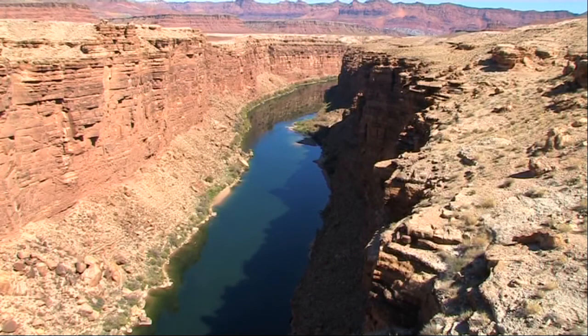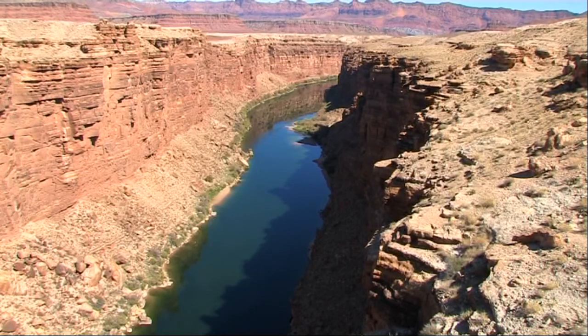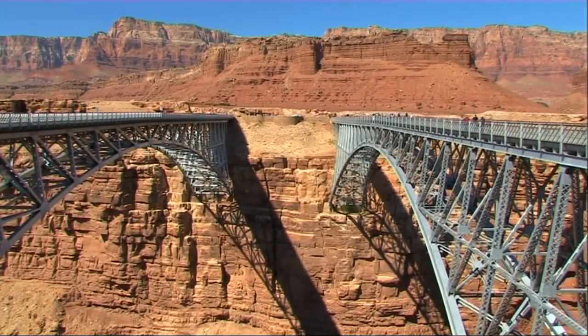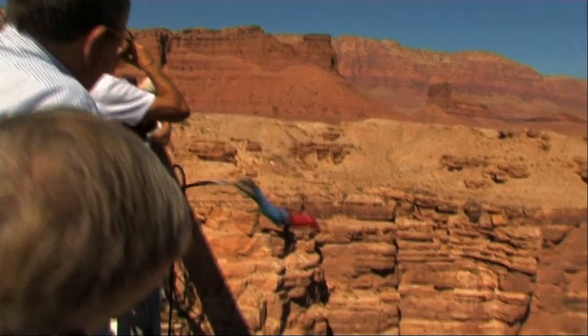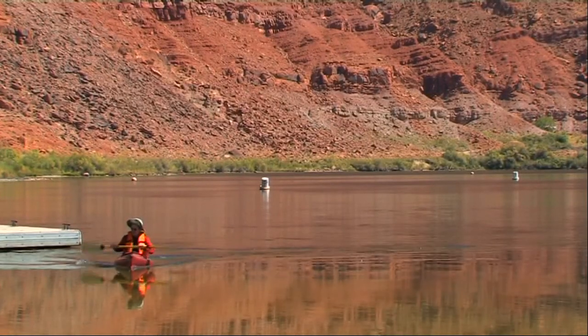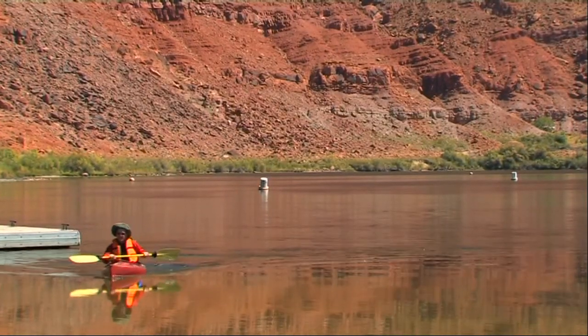Marble Canyon offers a striking view of the Colorado River and of the twin spans of Navajo Bridge. This is a popular spot for thrill seekers. Lees Ferry, a little way upstream, is a main entry point for raft trips through the Grand Canyon.